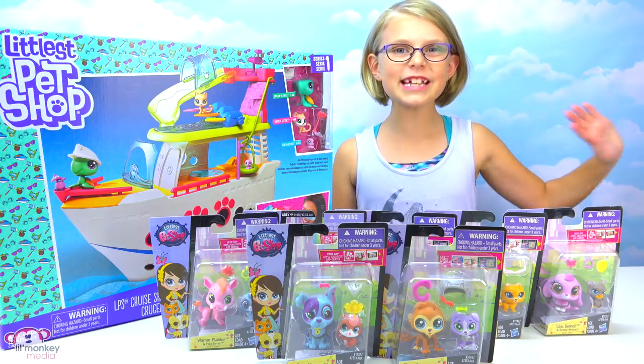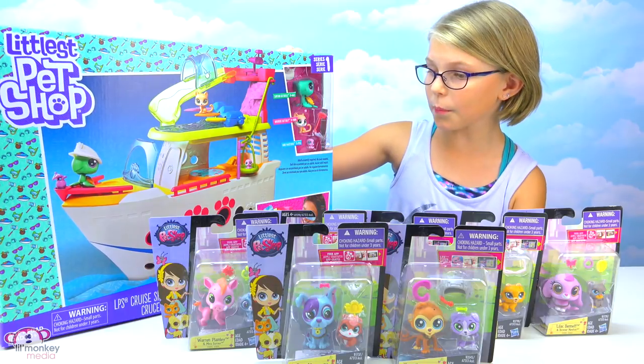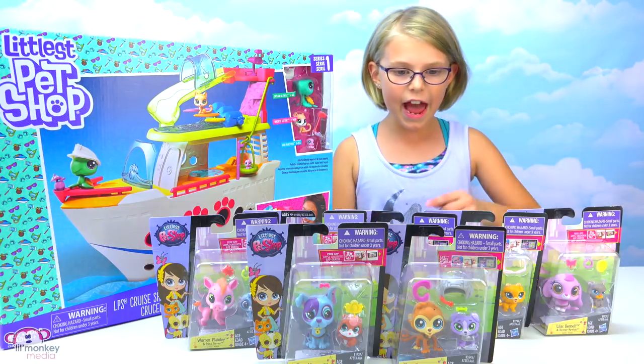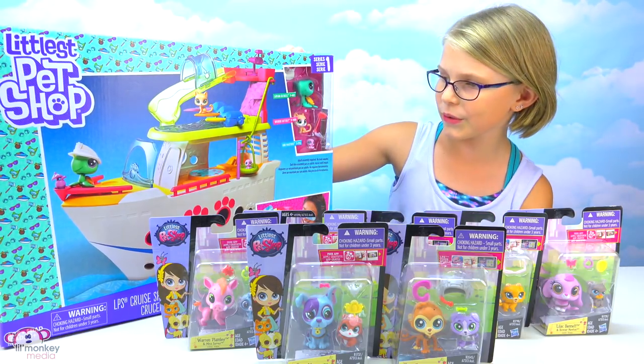Welcome back Little Monkey fans! I'm Mazda and I'm super excited to show you the brand new LPS cruise ship. This is so big and it looks really cool. And we also have seven pair sets. Let's start with the big cruise ship.